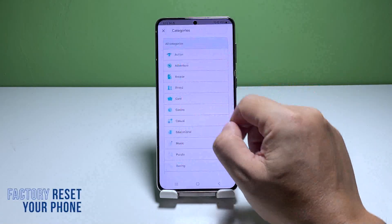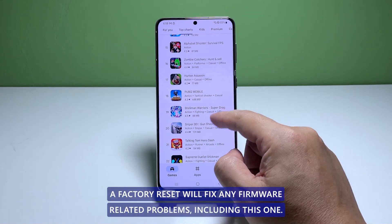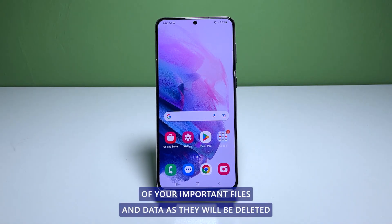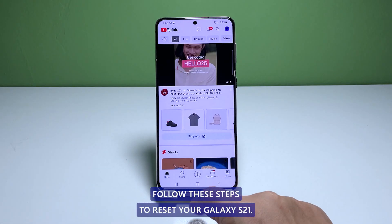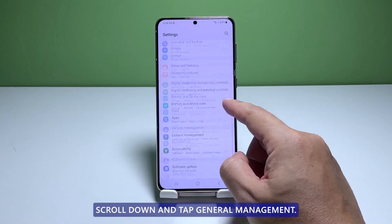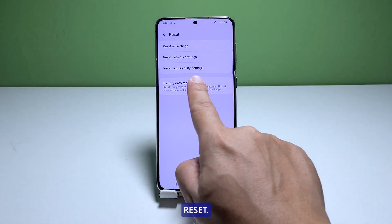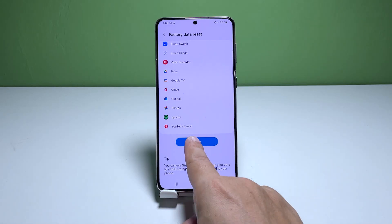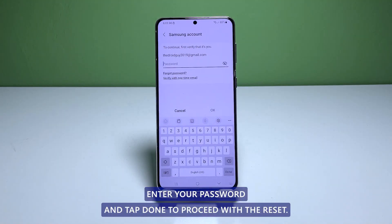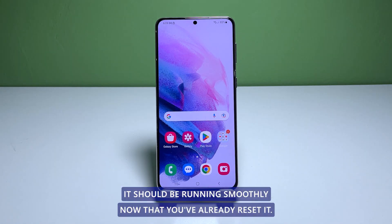Fourth solution: factory reset your phone. If the first three solutions fail, your last resort will be to reset your phone. A factory reset will fix any firmware-related problems including this one. However, before you do it, make sure to create a backup of your important files and data as they will be deleted and you may not be able to recover them. When ready, follow these steps: open the settings app, scroll down and tap General Management, tap Reset to view all reset options, tap Factory Data Reset, scroll down and tap Reset. If prompted, enter your security lock, tap Delete All, then enter your password and tap Done to proceed with the reset. After the reset, set up your phone as a new device — it should be running smoothly now.